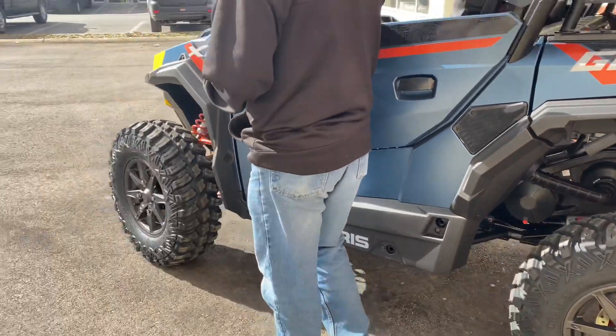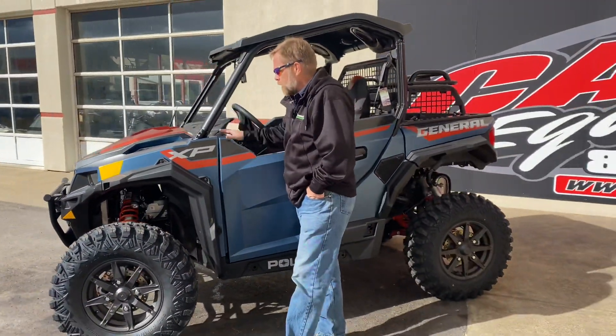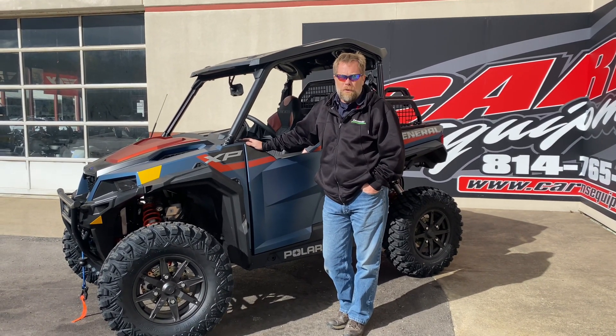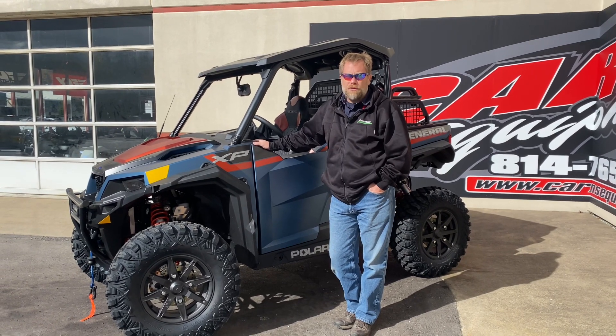I just got this in, and this is the only one I believe that we're getting in. So if you're looking for a great General like this, come down to Karns Equipment in Clearfield to check it out, or you can call us at 814-324-5251, or you can find us on the web at KarnsEquipment.com.